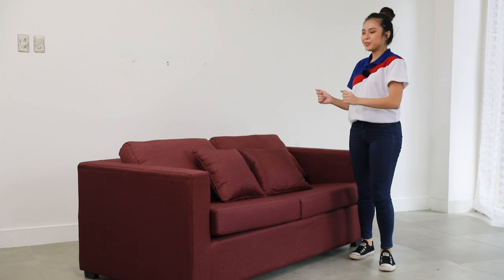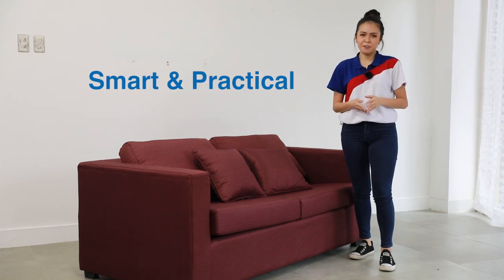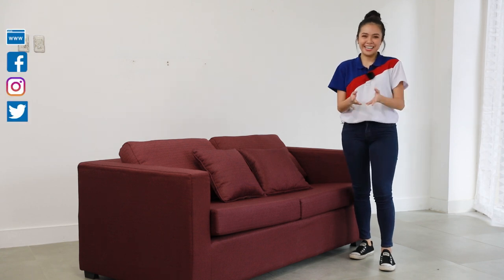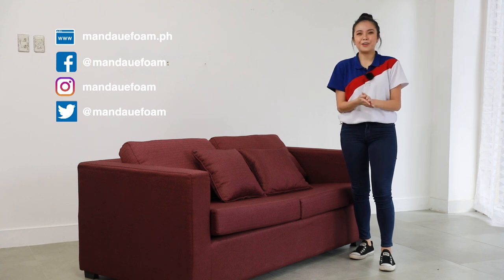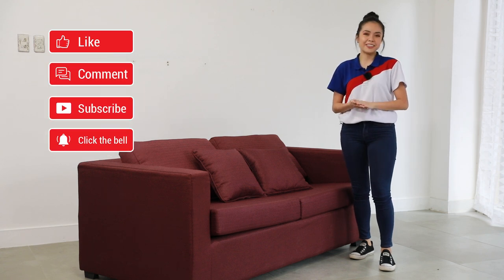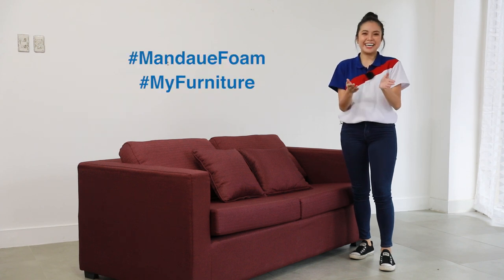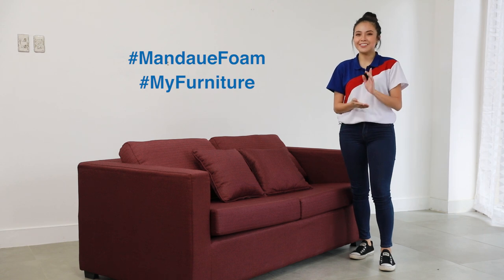And that is it for our meet and greet with our so fabulous Stacey sofa bed. My takeaway is that it is smart and practical to have a sofa bed, especially if you're living in a condo or small apartment, because you get to give comfort to yourself, your family, and your guests without spending too much. Let me know if you agree in the comments below. If you like our content, please support our channel by subscribing, follow us on our social media accounts, and don't forget to like and share this video with the hashtags Mandawi Foam and My Furniture. Thank you for joining me in this episode.